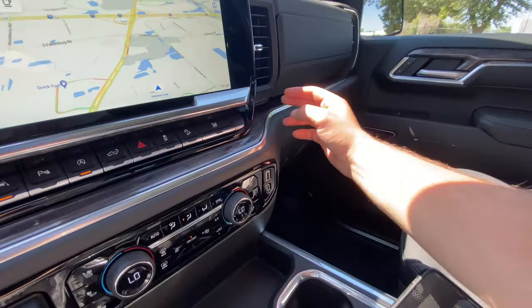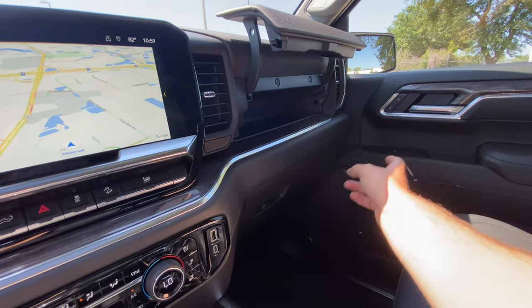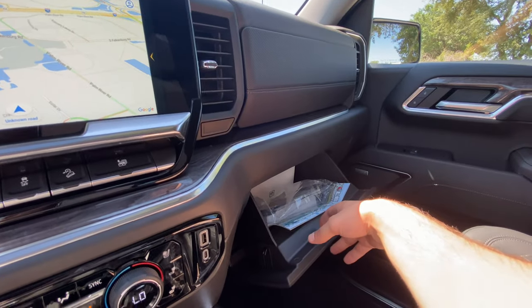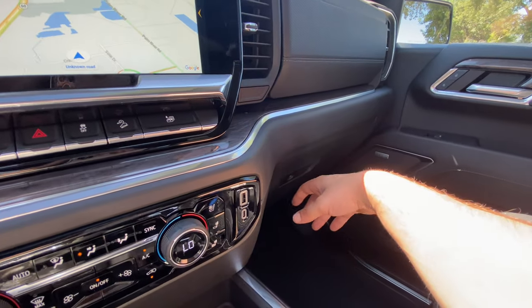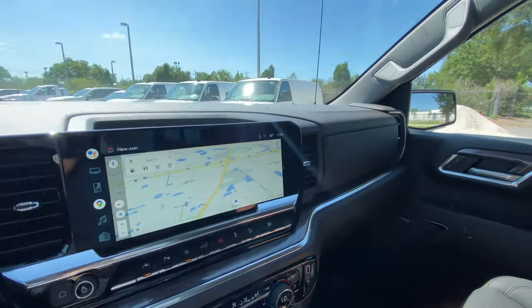We get two glove boxes. The top tier is outlined in leather — it's not the largest, but you can probably fit about two or three pairs of large gloves. Beneath is a pretty large glove box — you're probably fitting 25 license plates, maybe two pairs of shoes if you're under a size 10. I'm liking this wood trim with aluminum beneath for this LTZ trim.